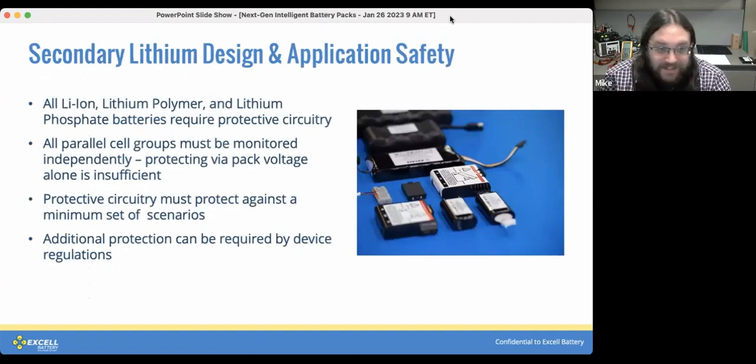At the most basic level, every lithium-ion battery needs some form of protective circuitry permanently connected to the cells for the life of the assembly. Parallel cell groups have to be monitored independently — just looking at the total battery voltage isn't good enough, as deviations between cells within the module can be small enough to be masked and undetectable at the total output level. The protection circuitry must prevent a minimum set of scenarios, and there are often additional requirements placed on the battery by regulations, such as in medical or HAZLOC applications.